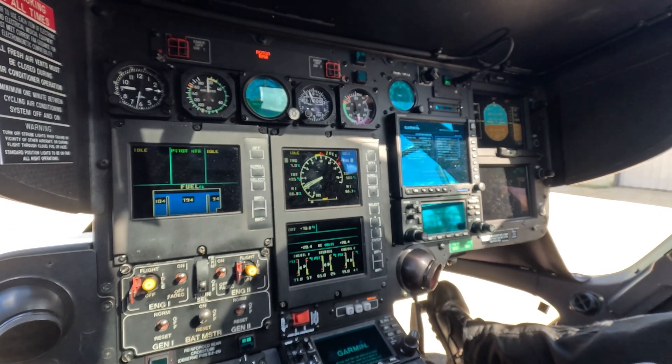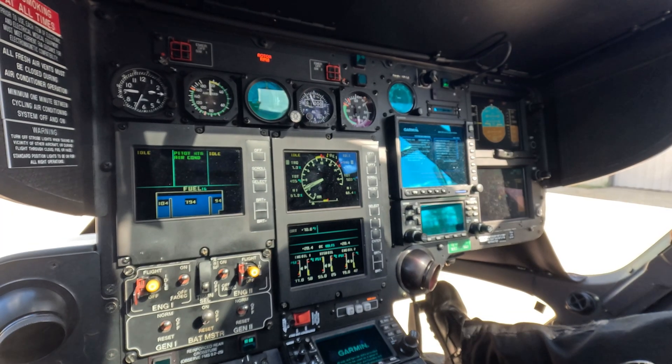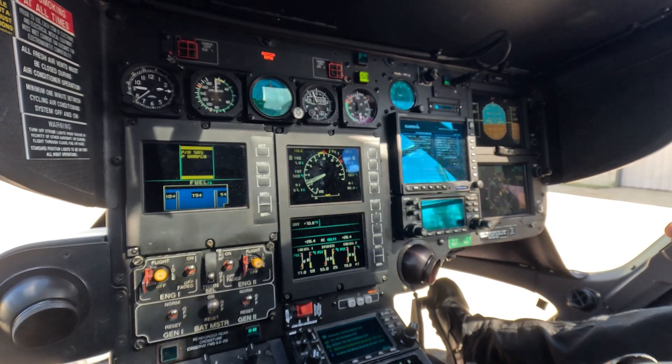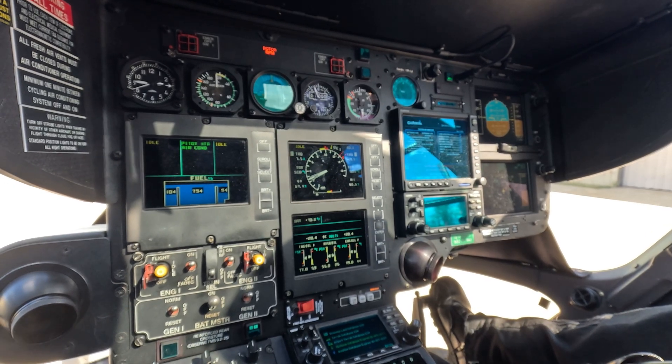All right, system checks. Weather radar's in A. BRSAS, yaw SAS, P damper. Yep, yep, yep.